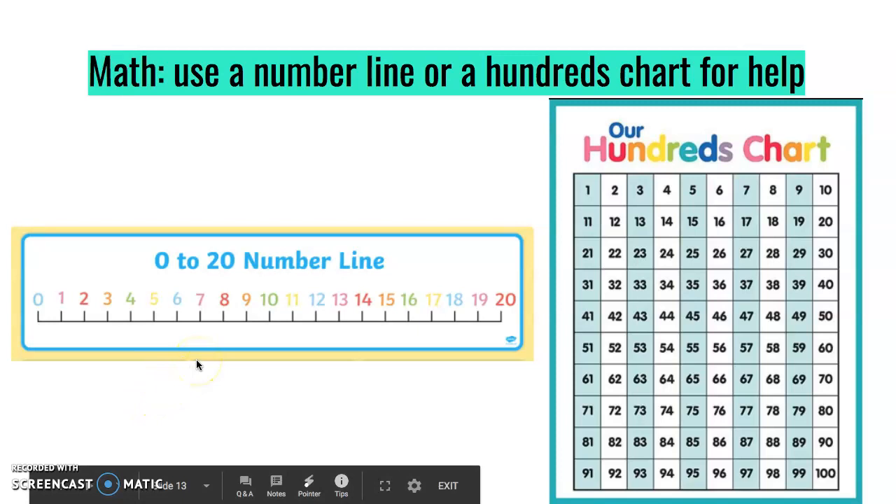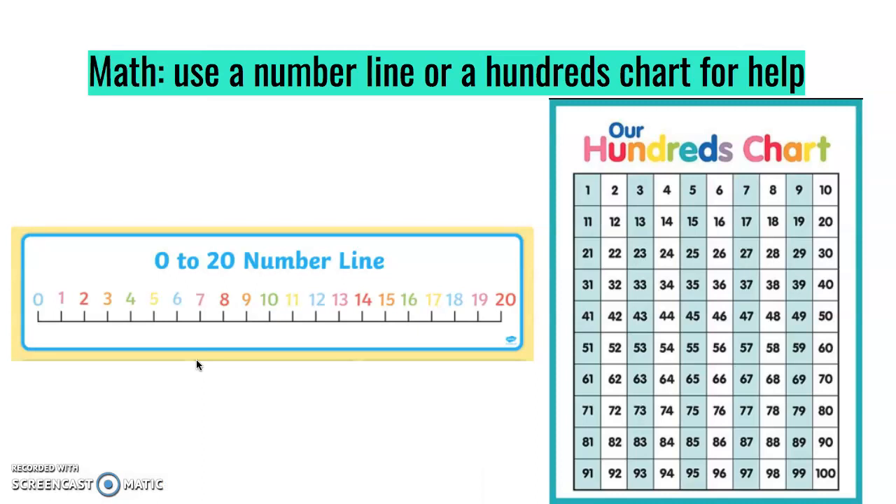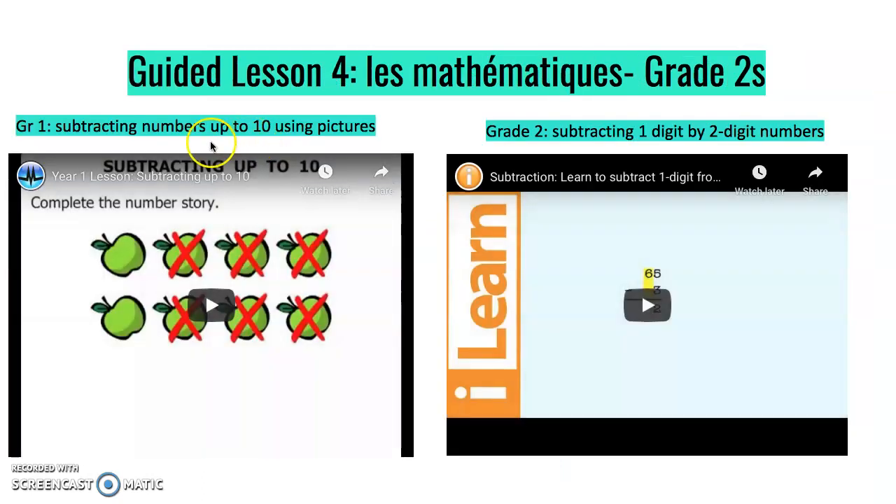If you need a number line or a hundreds chart, please Google it and you can find some printable versions for your child to use at home — these are always tools for subtraction this week. Here is a video to play for grade ones on how to subtract numbers up to 10 using pictures. And here is one for subtracting one digit by two digit numbers for grade two. In class I always say it is a challenge for my grade ones, so feel free to play the video as well to further your learning.